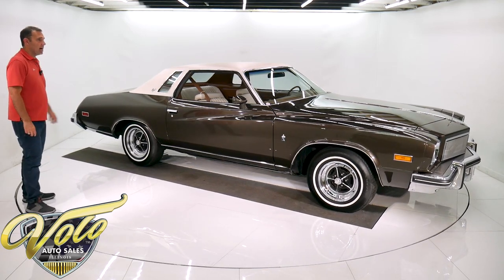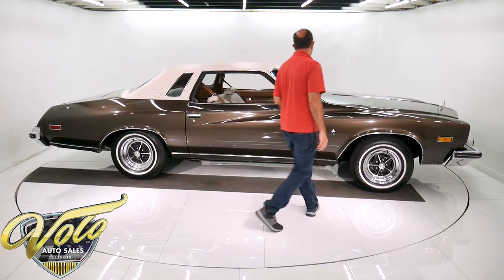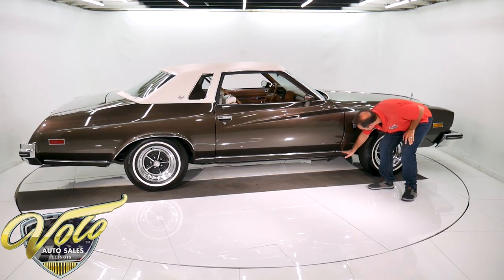Very handsome car. Nice, sleek lines. Walnut Mist is the name of the color — it's a deep brown metallic. It's a high-end paint job; it's like glass. Down here it's like a mirror.